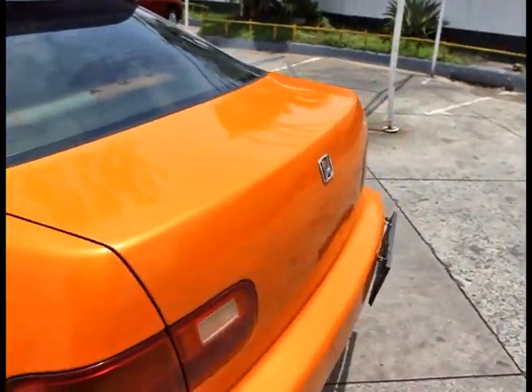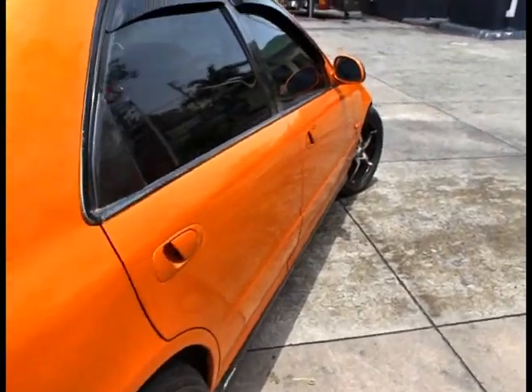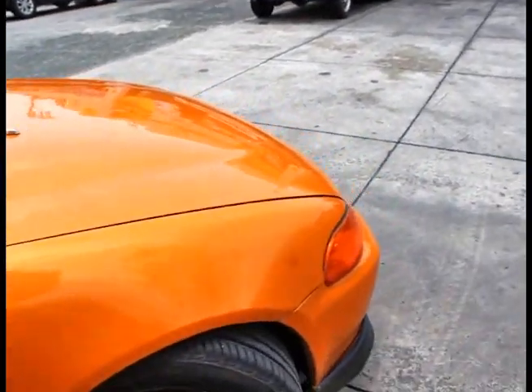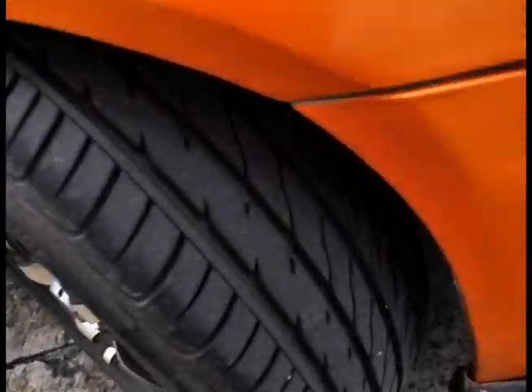She has rain gutters. The trunk has been modified, now flush against the body. She is in pretty good shape, no major dents. The clear coat is still good.